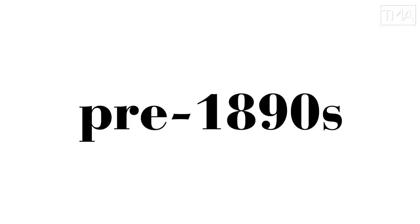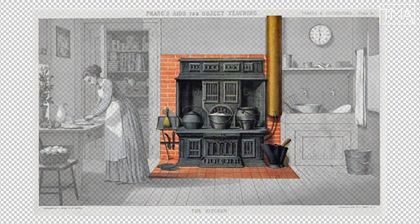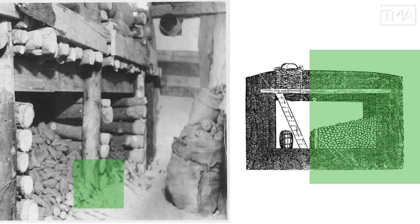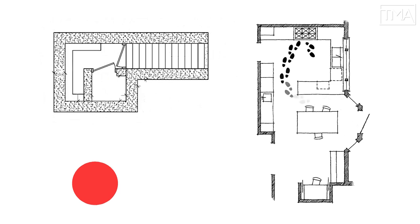Before the 1890s, American kitchens were sparsely furnished. There was a stove, a sink, a workstation, maybe a cupboard. Food was mainly stored elsewhere in a pantry or cellar. Not great. Women were forced to walk thousands of steps a day just for food prep and clean up.